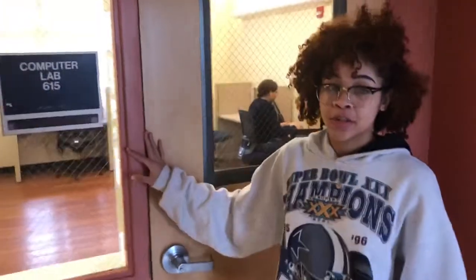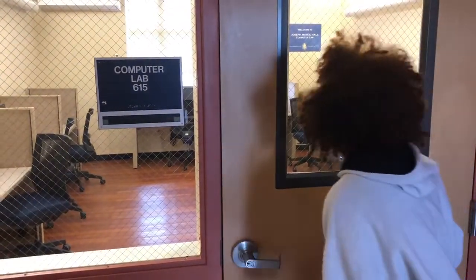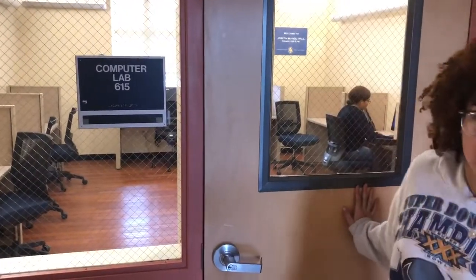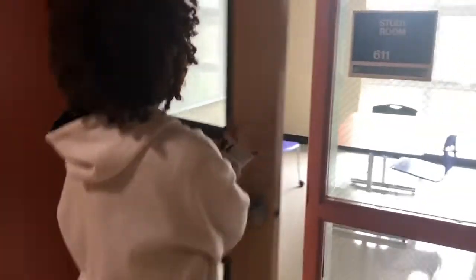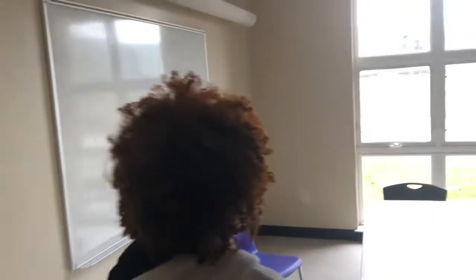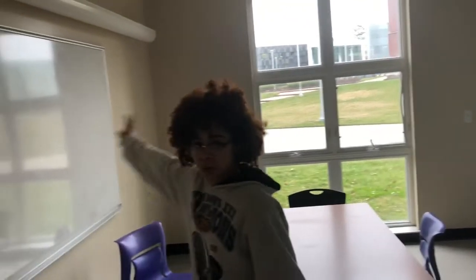Right here is our computer lab — we're not going to go inside because someone is in there and I don't want to disturb her. But we have a lot of computers all with internet access, and we also have a printer in there that is free for you to use. Next we have a study room — we have these on each floor, like the seminar rooms. This is also a place to study, do homework, projects, whatever, with your friends in a smaller setting.